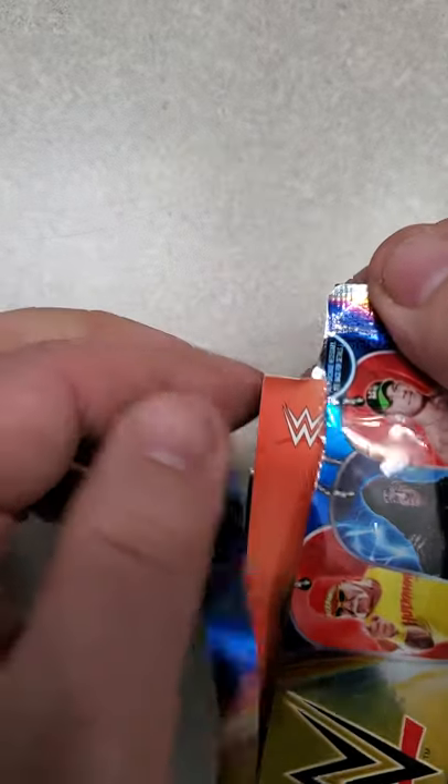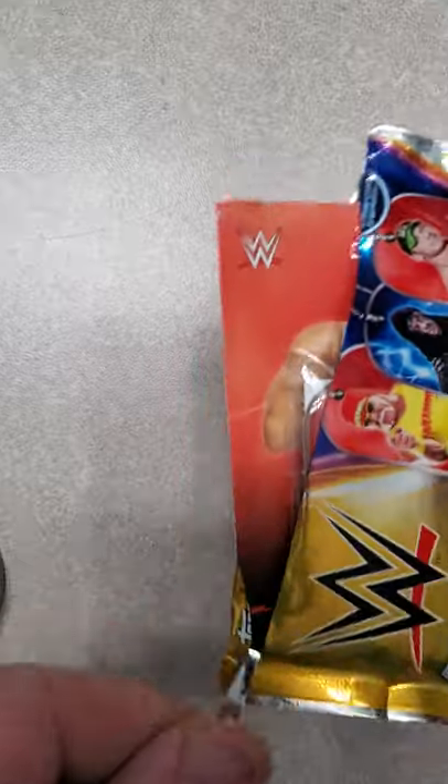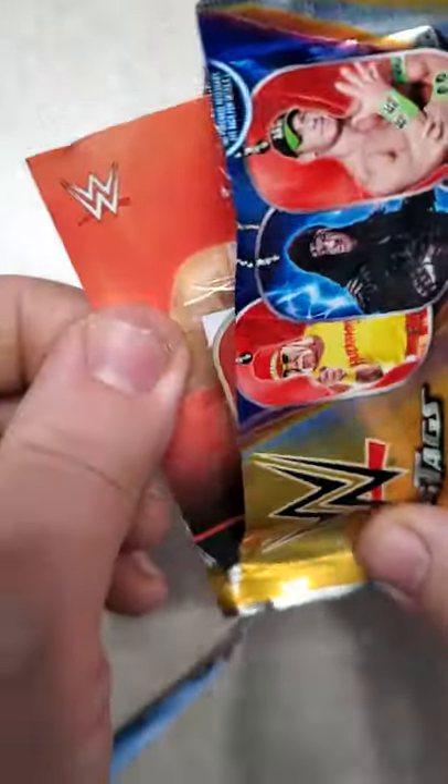So, wow, that pull tab goes right over the card. Not very good placement.